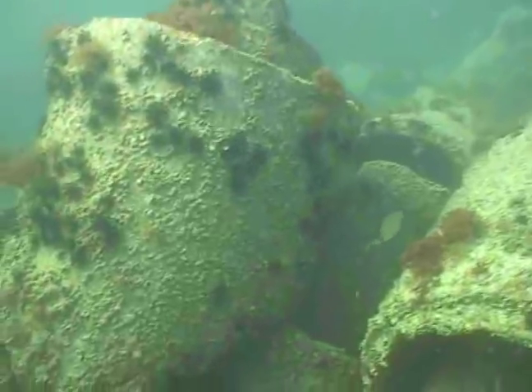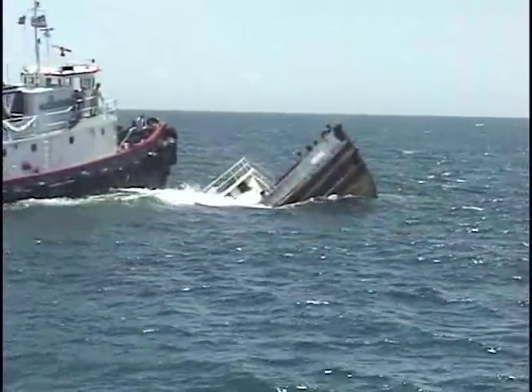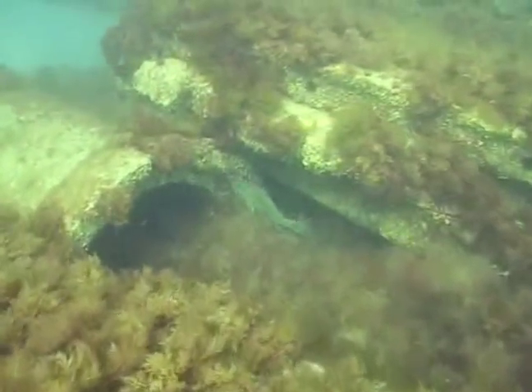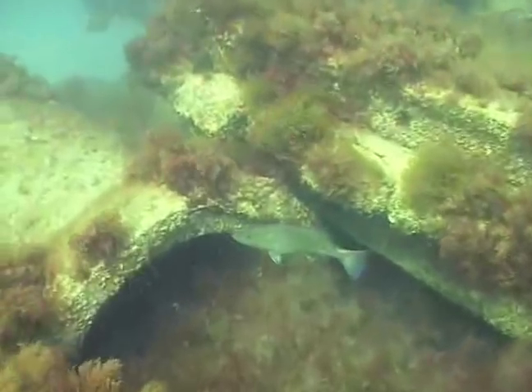Items such as concrete pipes, steel beams, or entire ships are carefully placed on the ocean bottom. Within about two weeks, algae and barnacles attach to the reef material. Soon, fish come to feed on these creatures. Within a year, the reef begins to support coral growth.